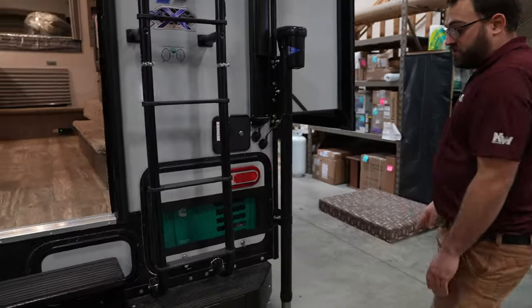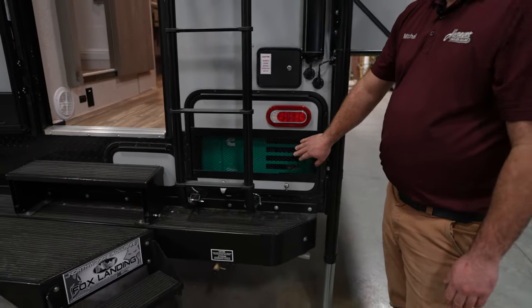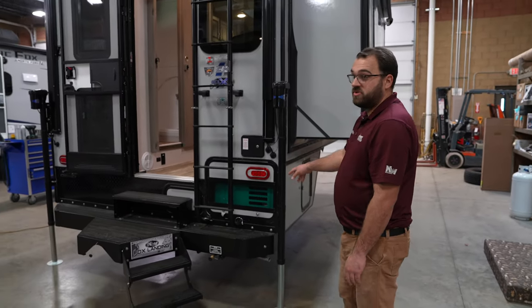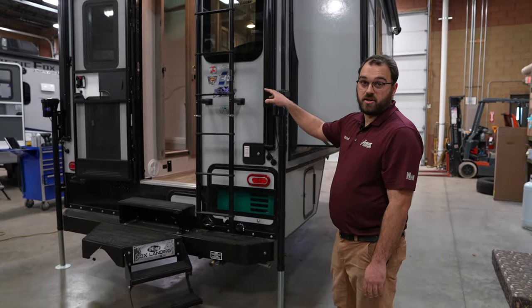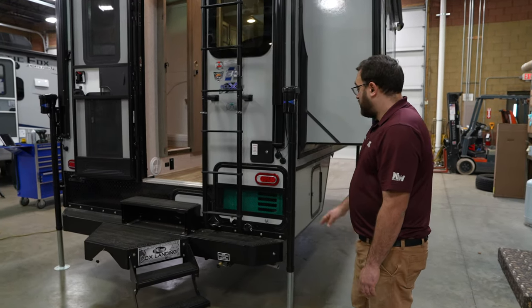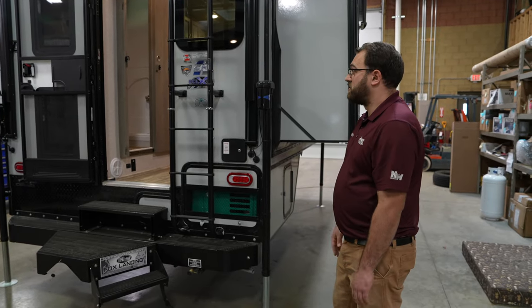As a factory option, this 1150 does have the 2500-watt Onan Cummins generator. That's going to operate off of propane, using your 30-pound tanks that are attached on the camper. That'll power things like the air conditioner, microwave, and all 110-volt stuff in the camper.